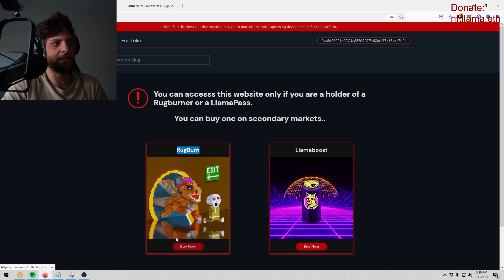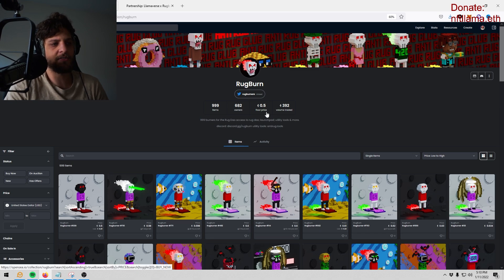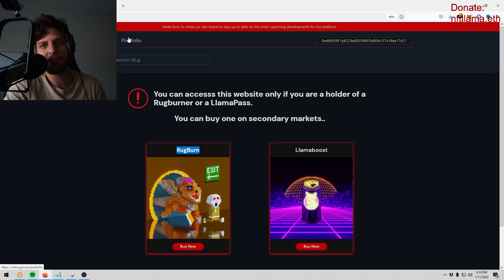Anti-rug.tools is founded by Rug Burn the NFT. You need the Rug Burn NFT or a Llama Boost to access this tool. This NFT gives you access to the tool alpha, and there's also a launch pad and a Rug DAO — the DAO reimburses victims who got rugged through a voting system, which is really cool.